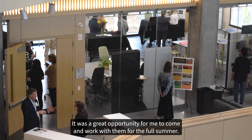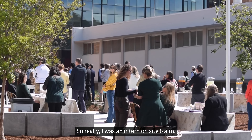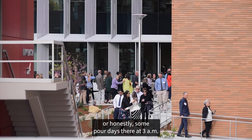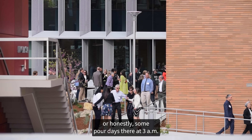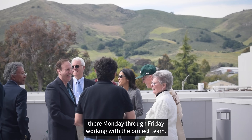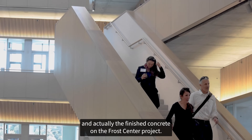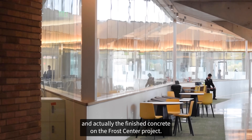It was a great opportunity for me to come and work with them for the full summer. I was an intern on site at 6 a.m., or honestly some poor days there at 3 a.m., Monday through Friday working with the project team. Largo Concrete did all the structural concrete and actually the finished concrete on the Frost Center project.